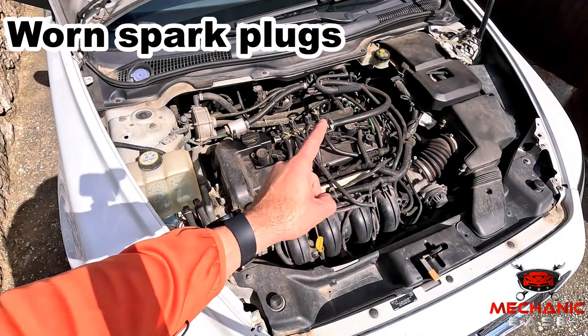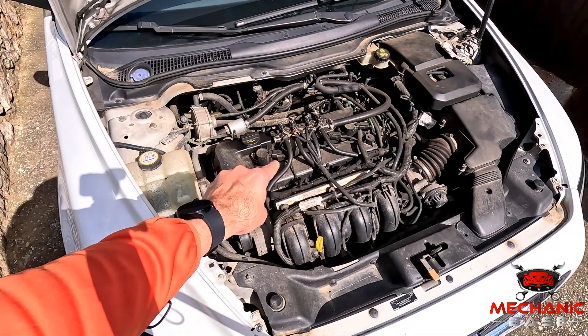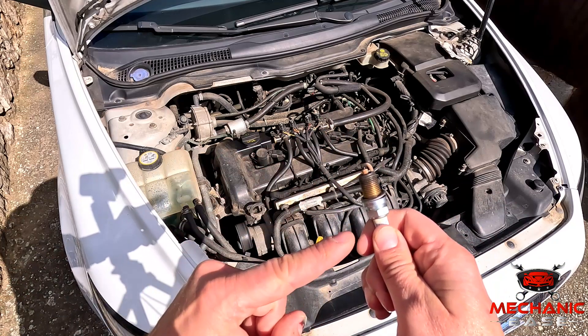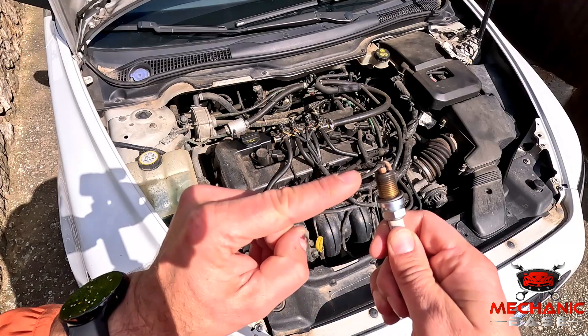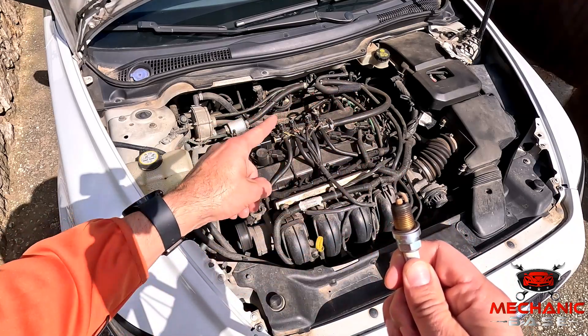The combustion temperatures in an engine that runs lean will be higher than they should be, which may damage its internal components. The spark plugs will usually take the biggest hit here as they will wear out quicker. You may notice that the tip and the insulator are bright white, which is a definitive sign that your engine is running lean.